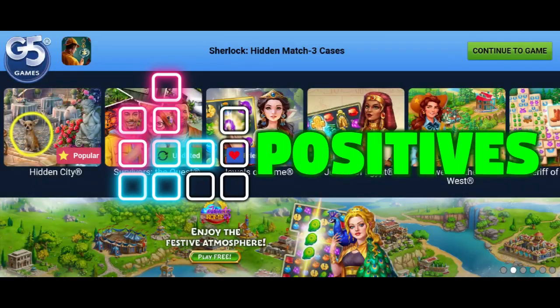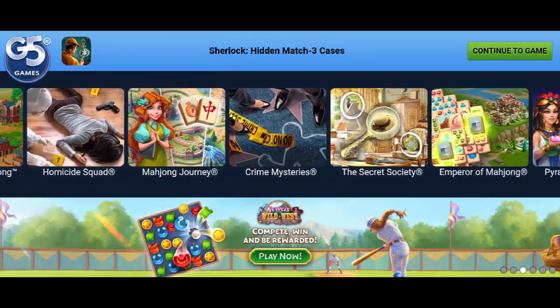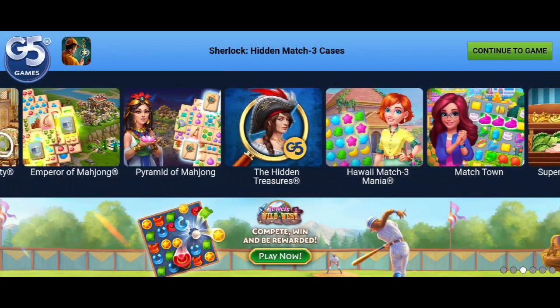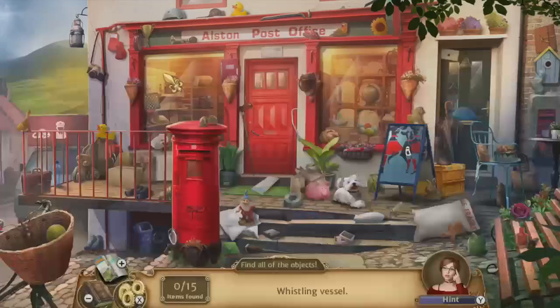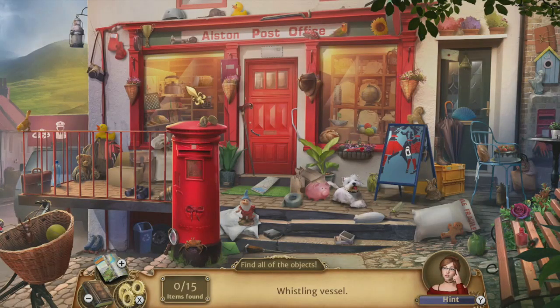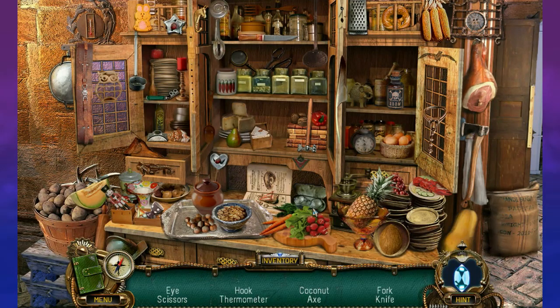Hidden object games are still going strong today, with companies such as Artifex Mundi, Ocean Media, G5, and Big Fish all producing games across multiple platforms. The fact that these games didn't require high-end consoles to run made them very accessible to the casual gamer, as they could play on their phones or standard PCs. A lot of the games are either free, or have frequent heavy discounts, making them affordable and available to a broader audience.